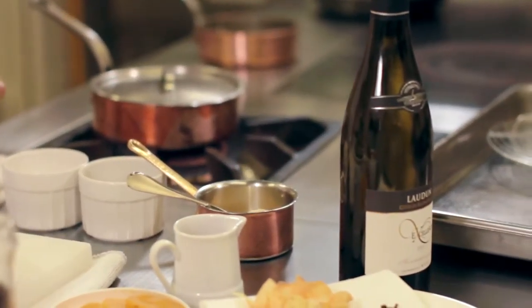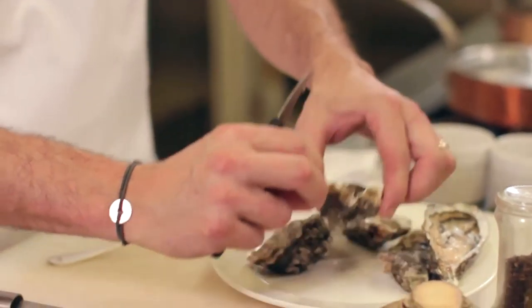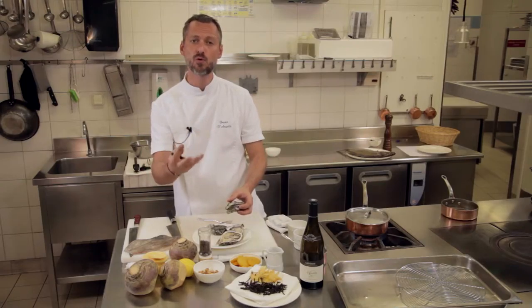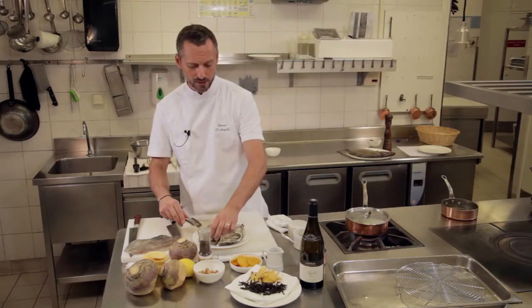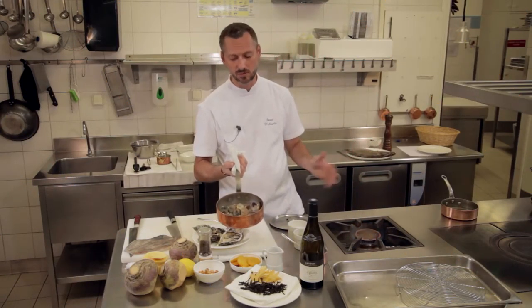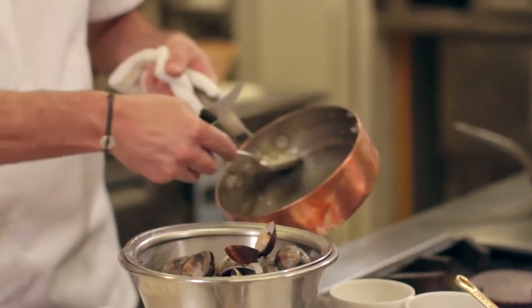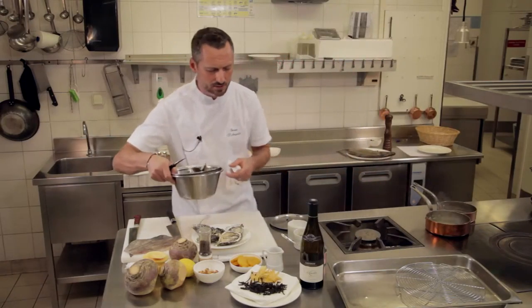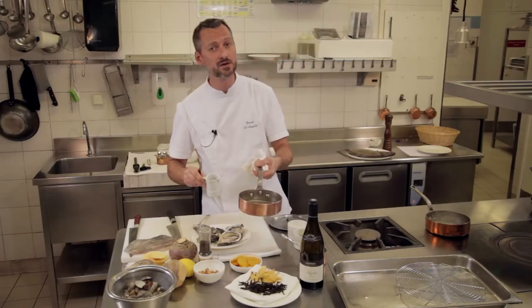On a quelques huîtres creuses également qu'on a simplement ouvertes et qu'on va très peu cuire, si ce n'est au dernier moment, mettre dans la sauce avec nos palourdes pour qu'on ait justement ce côté frais et ce côté très naturel qu'on va retrouver sur l'huître. Stop, pas plus — on a 3 minutes de cuisson et déjà nos palourdes sont ouvertes. Donc on va les égoutter maintenant de manière à ce qu'on puisse récupérer le jus pour faire notre sauce. On récupère notre sautoir, on fait réduire notre jus et on va mettre de côté nos palourdes. On va prendre du jus d'orange pressé qu'on aura filtré et ensuite légèrement réduit.